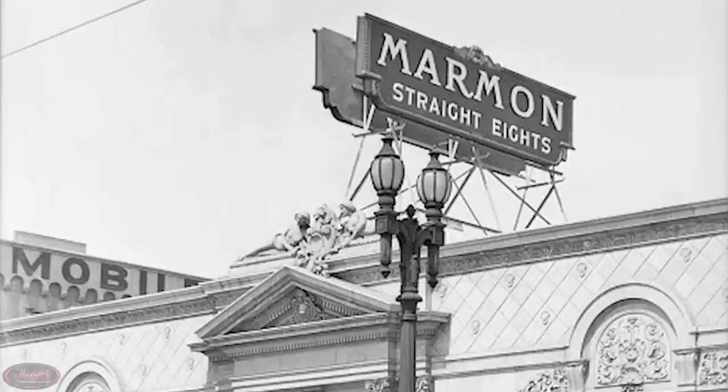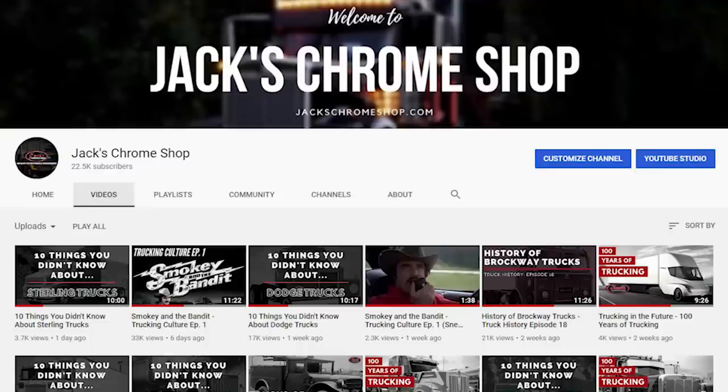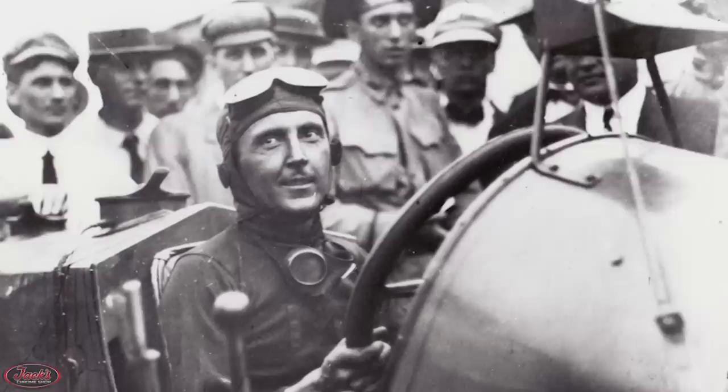That brings you up to date with the history of Marmon trucks. Before you leave, make sure you like the video, check out the other videos on our channel, and subscribe. We have finally reached our goal of 20k subscribers, so thank you all so much for your support. Next stop, 50k. If you have any questions, comments, concerns, or anything else you'd like to talk to us about, please tune in to our live podcast, The Chrome Corner, Wednesdays at noon Eastern Standard Time, and join Maddie and Dave as they answer viewers' questions and discuss all things Chrome. Follow us at Jack's Chrome Show on Facebook, Twitter, and Instagram. We still have our truck history shirts available at JacksChromeShow.com. Save stacks on stacks at JacksChromeShop.com with the all-new Roadworks Exhaust Kits for Peterbilt and Kenworth Trucks. Thanks for watching, we'll see you next week, and remember guys, if your rig don't shine, you don't know Jack.